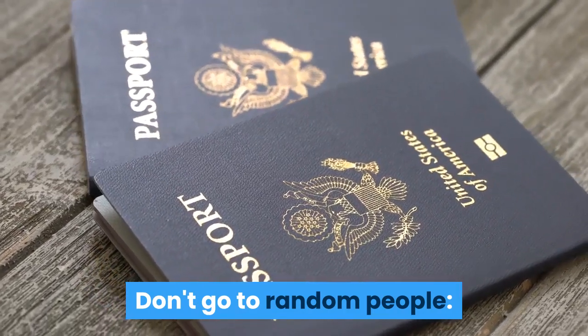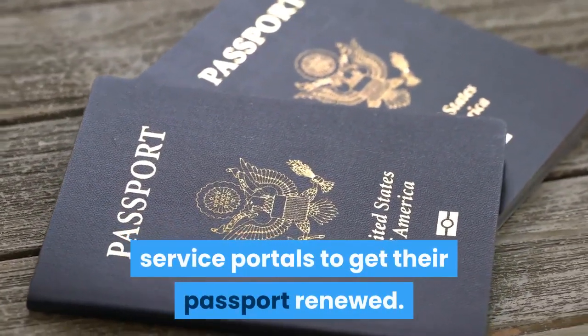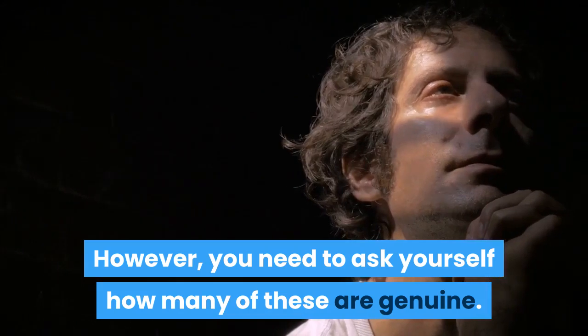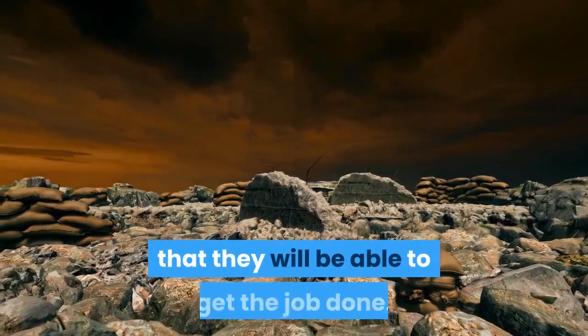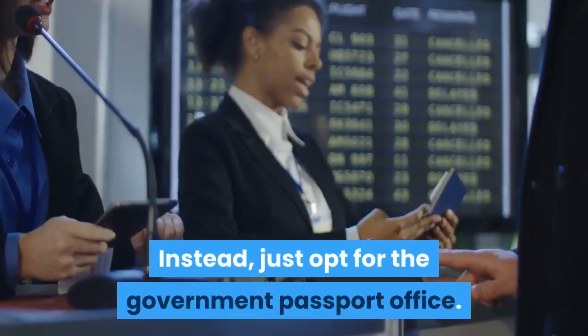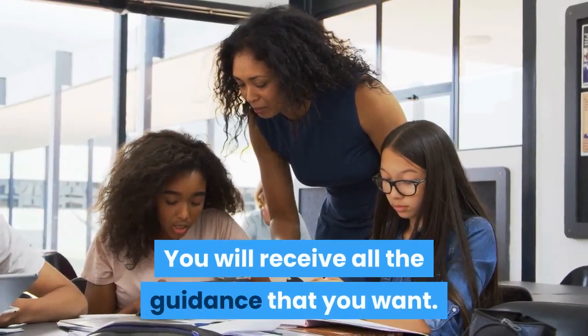Don't go to random people. A lot of travelers use online passport service portals to get their passport renewed. However, you need to ask yourself how many of these are genuine. What's more is that these random agencies are going to charge you a bomb and still can't guarantee that they will be able to get the job done. Instead, just opt for the government passport office. You will receive all the guidance that you want.